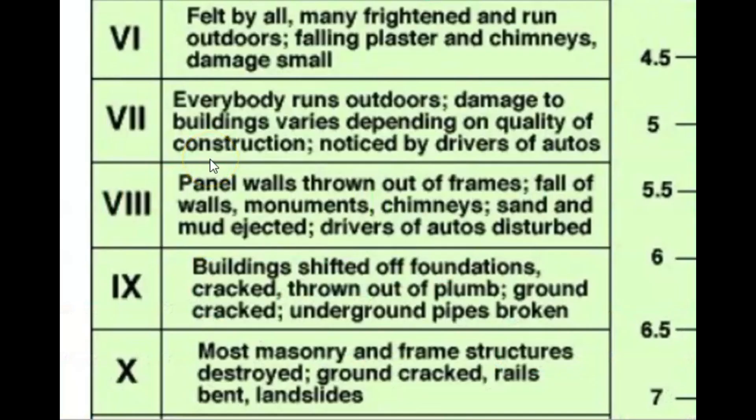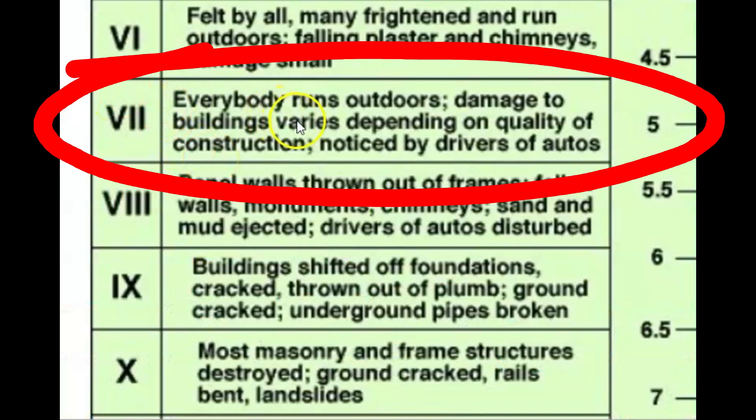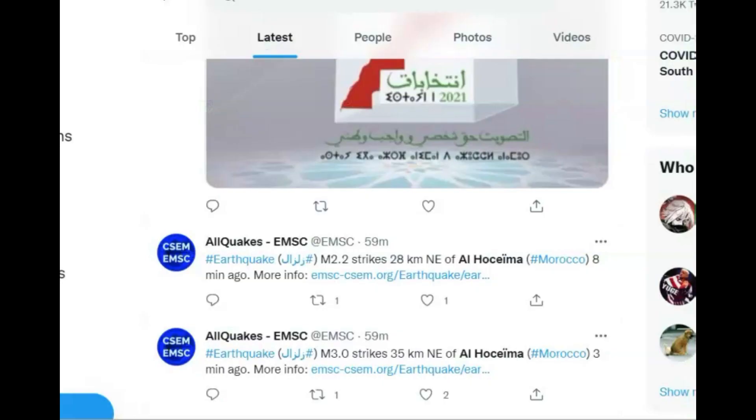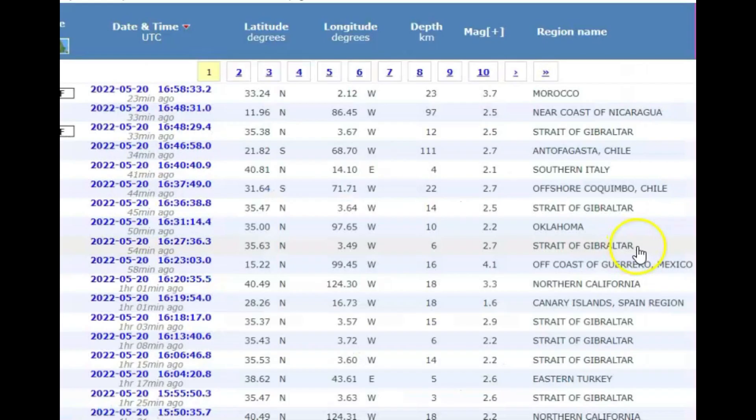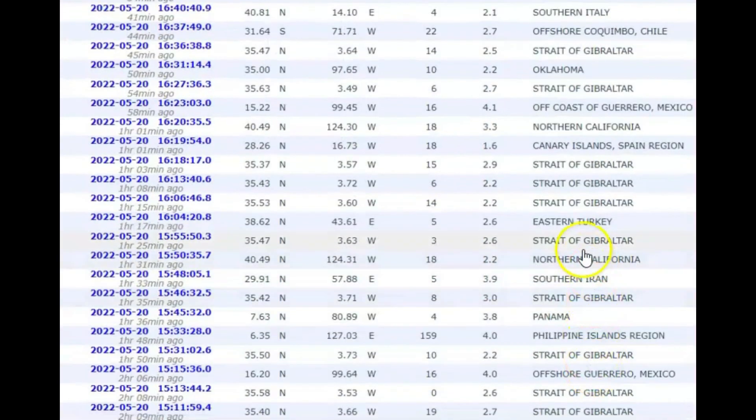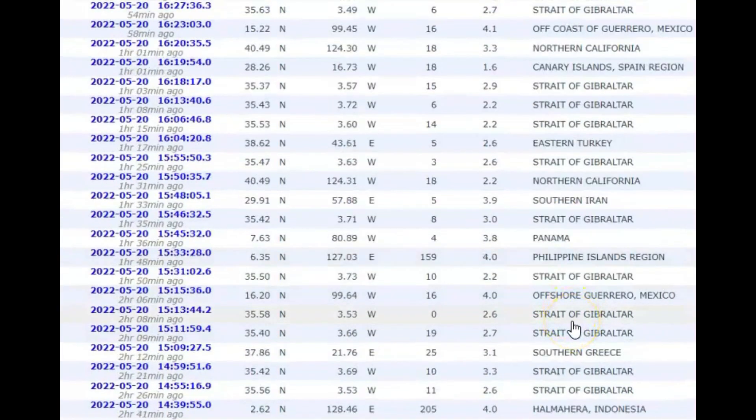At intensity level five, according to USGS, everybody runs outdoors; there was damage to buildings — it varies depending upon the quality of the construction — and it was noticed by drivers of autos. On Twitter I see that EMSC has aftershocks: a 2.2, a 3.0, another 2.2, a 2.7, a 2.9, a 2.2, another 2.2, 2.6, a 3.0. There's been a lot of aftershocks.